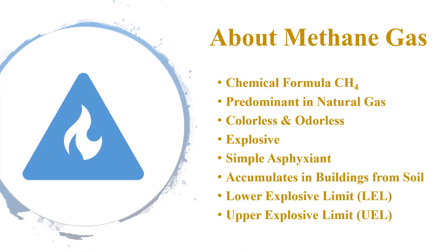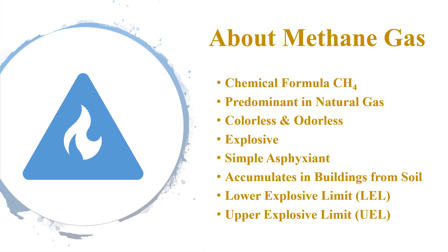Methane has a chemical formula of CH4 and is the predominant compound by volume of natural gas. Methane gas is flammable, colorless, and odorless. As a soil gas, it can migrate underground through geological formations and into confined structures built above ground. As a result, the hazardous gas accumulates inside buildings and can concentrate to combustible levels over time.